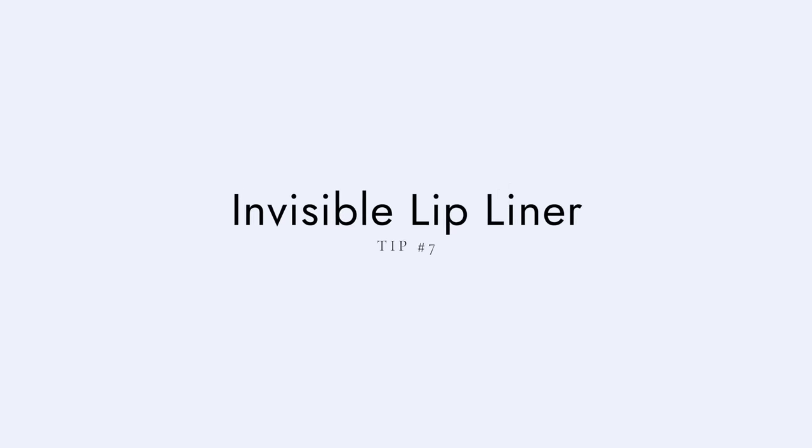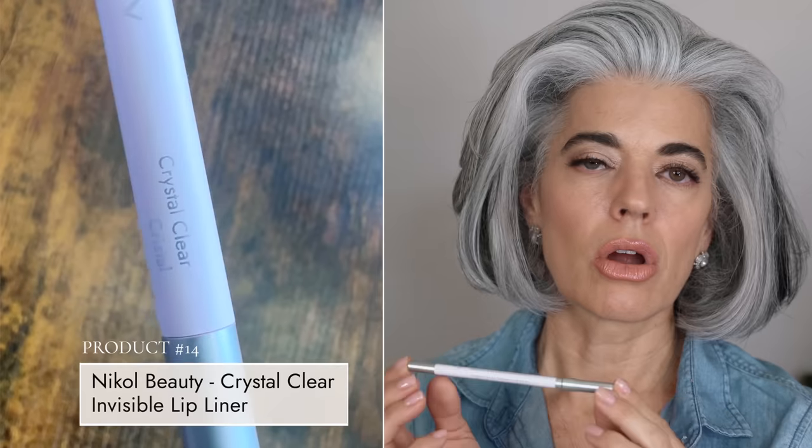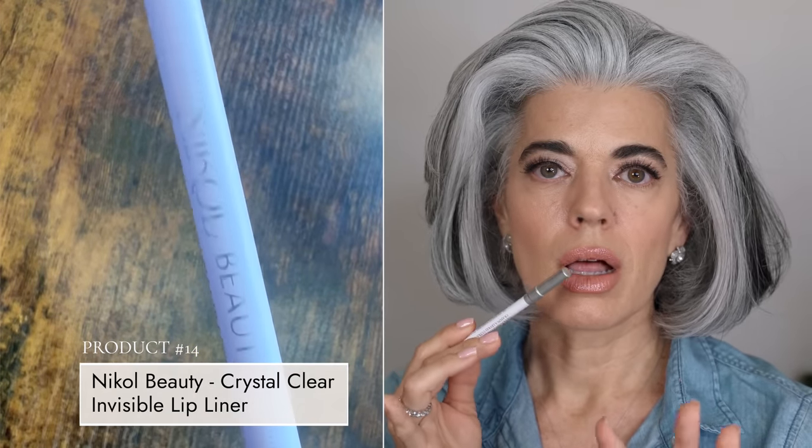My seventh tip is using an invisible lip liner. This has been very popular in my line — ours is called Crystal Clear. If you have problems with your lipstick or lip gloss feathering, use an invisible lip liner. It gives a border to your lips prior to putting on your lipstick. If you want to wear a darker color, line your lip like you normally would — it creates that border, then put on your lipstick. An added tip: if your foundation or BB cream settles into fine lines around the mouth, you can fill those lines in with the invisible lip liner before applying anything else, to give yourself extra protection so product doesn't settle into those fine lines.